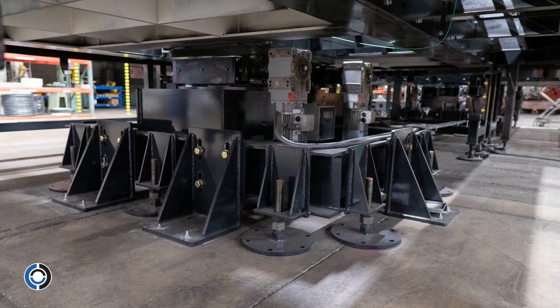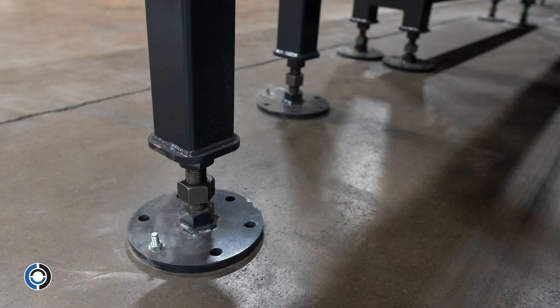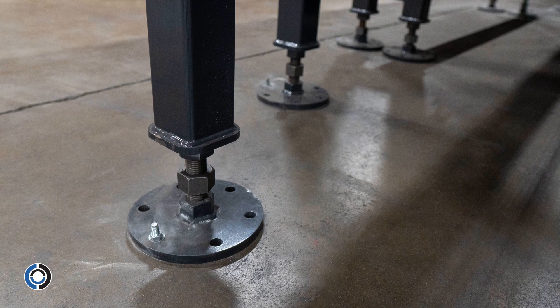The base has an adjustable height ensuring both a smooth and flat transition from the rail to the platform and turntables.